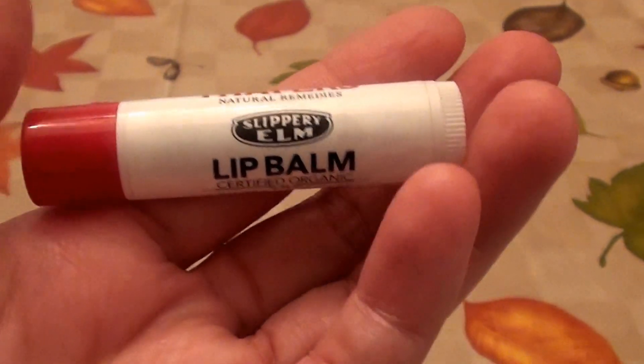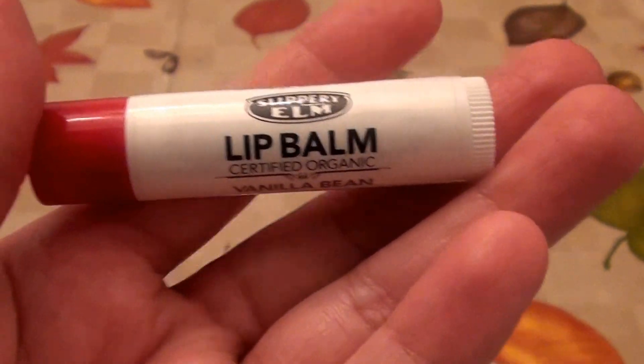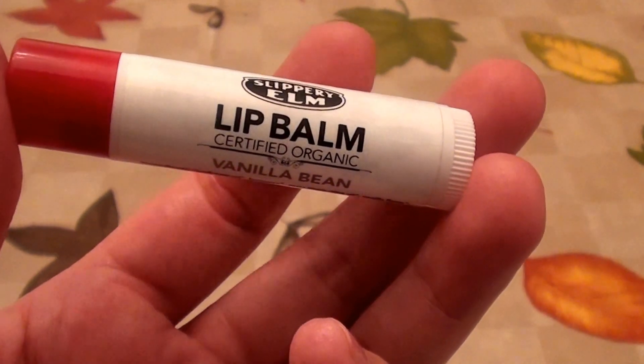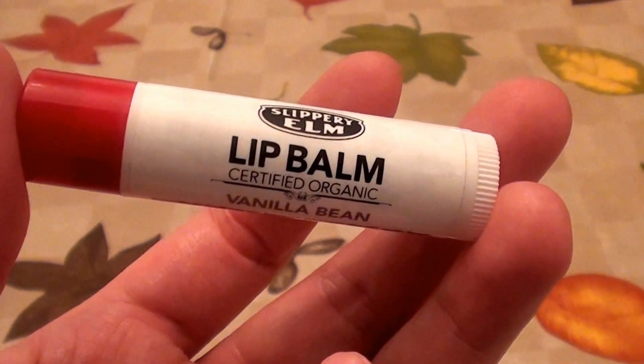Hello everybody out here on YouTube, it is I, Here With Beautiful Beauty. Going to be doing a product review, going to be sharing today with you guys one of my favorite lip balm slash chapsticks.